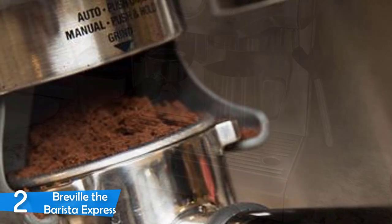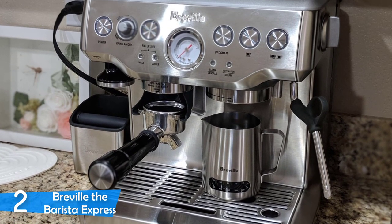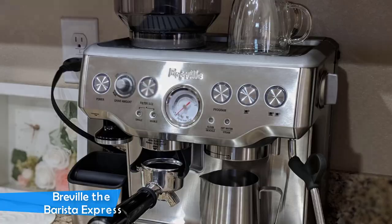In terms of quality of the drinks, I was extremely impressed with the Breville The Barista Express since it delivered some excellent results, giving excellent espresso every time with delicious crema and perfect extraction. The steam wand was also extremely functional and delivered great results.